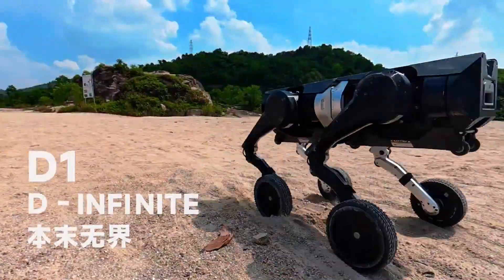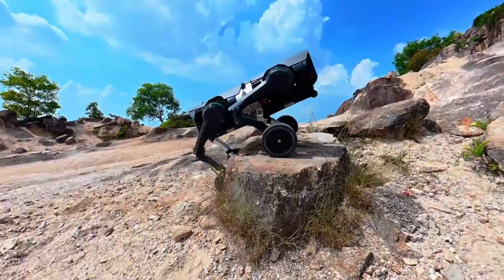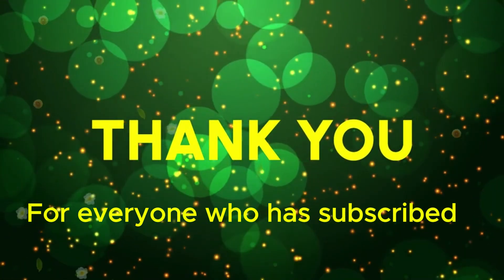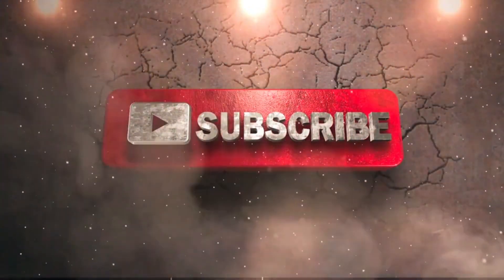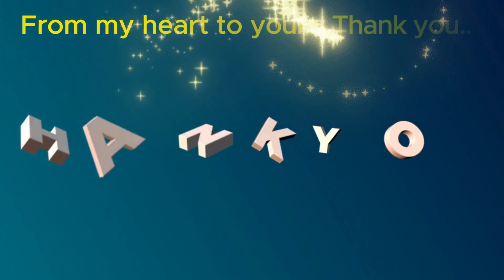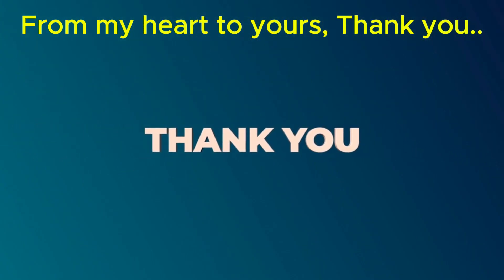Before we dive into the robot revolution, just a quick pause. If you're enjoying this journey into the future, please support the channel. Hit that like button and subscribe. It's free, it helps us grow, and honestly, thank you truly in advance. Your support means everything.